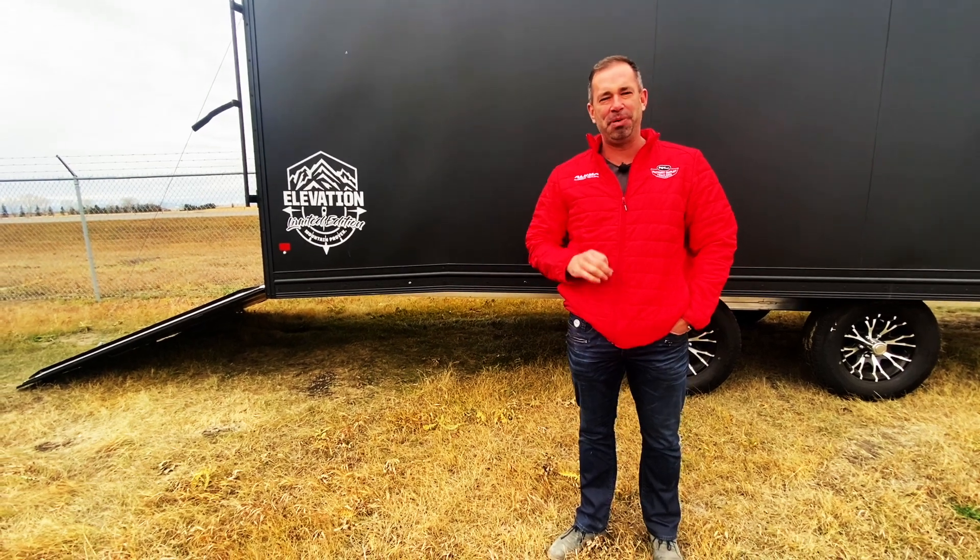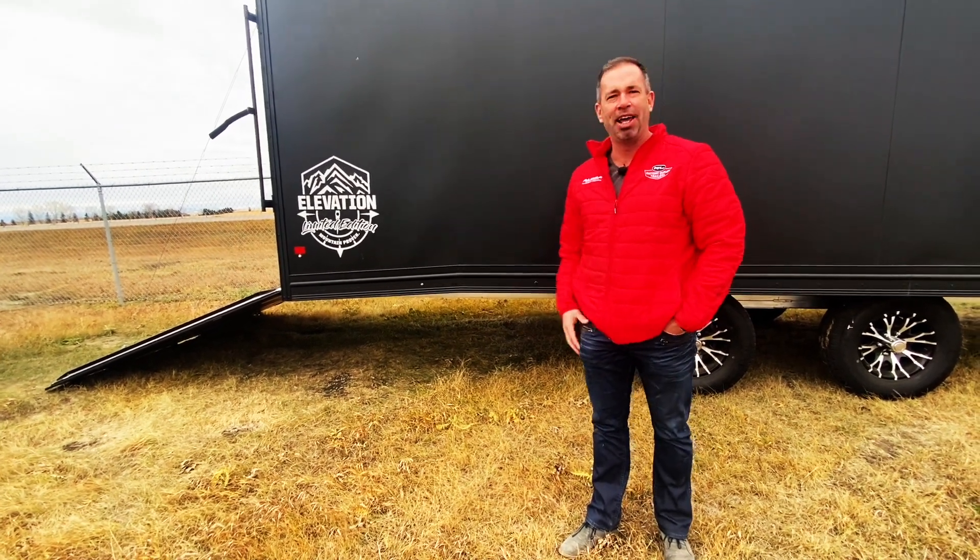This is gonna be the mac daddy of trailers. This is what you're gonna take to the mountain and be the king of the hill with — the High Elevation by Alcom.